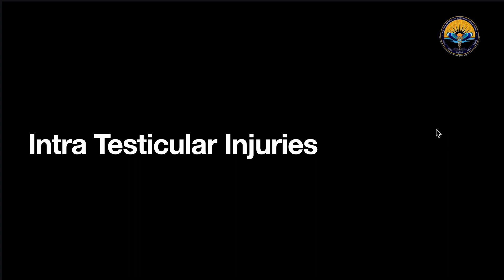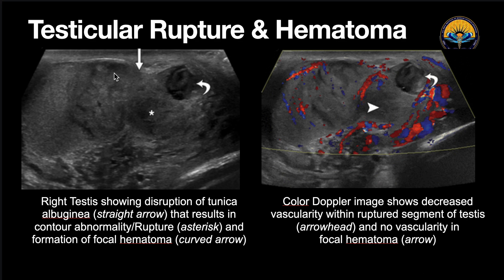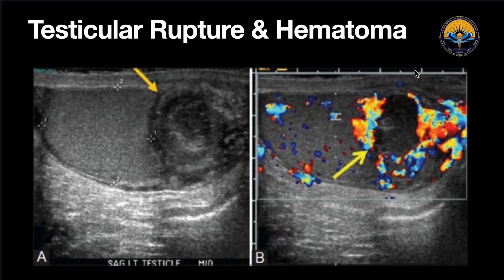Coming to the first intratesticular injuries — testicular rupture and hematoma. Here we can see a normal testis outline, and here we can see that the normal outline of the testis is disrupted, with some protrusion suggesting testicular rupture. Within the rupture, we can see a focal anechoic to hypoechoic fluid collection suggesting a testicular hematoma. On color Doppler, there was no vascularity within the testicular hematoma. In a second similar case, we could again see a testicular hematoma with no vascularity on color Doppler.